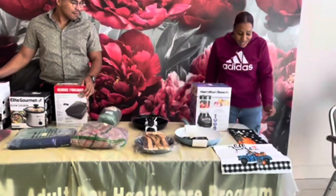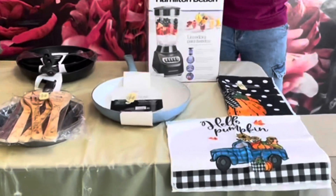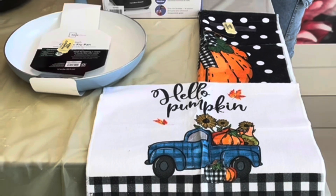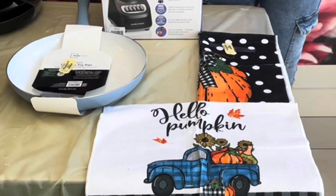The first item we have is a fall kitchen towel. They're very nice and they have pumpkins. The raffle number for this is 376035.